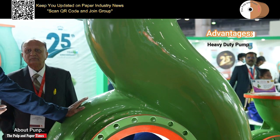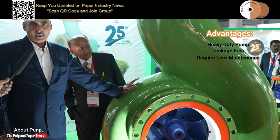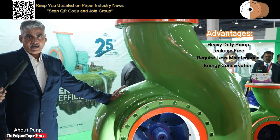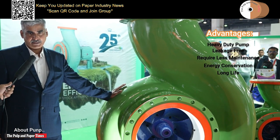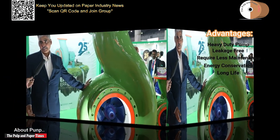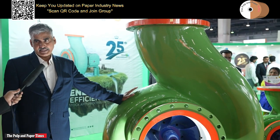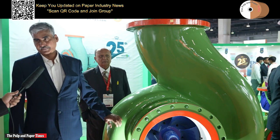These pumps have multiple advantages: one is leakage free, less maintenance, energy conservation, and a long life because of the highest quality metallurgy. We are matching international standards. The outflow of these pumps is 50 to 60 lakh liters per hour and the head will be around 50 meters.